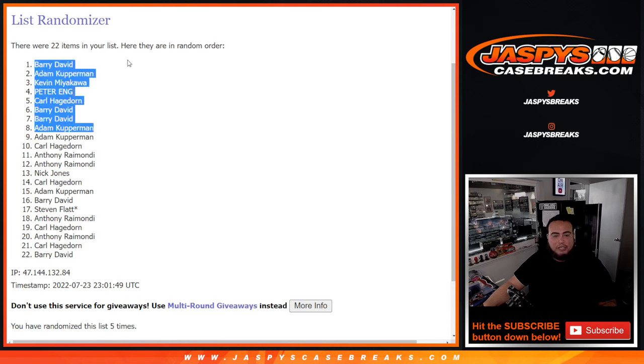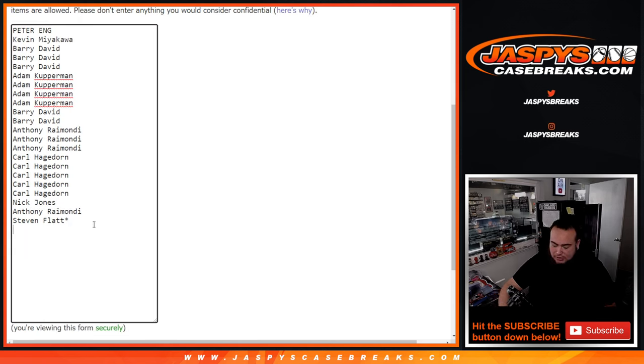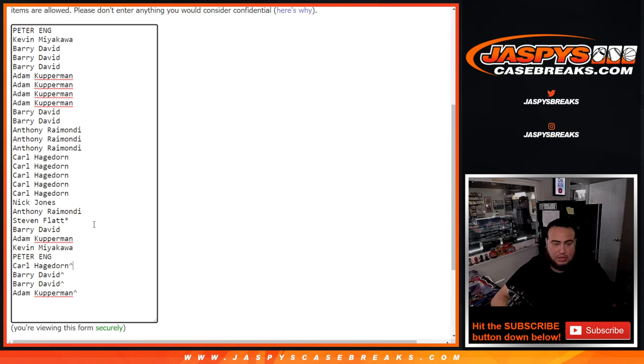So those are extra free spots, just to give you a little extra chance to win. I'm going to put a little character sign there for you guys, and then of course we'll use this list a little bit later to do the giveaway. That should make 30.